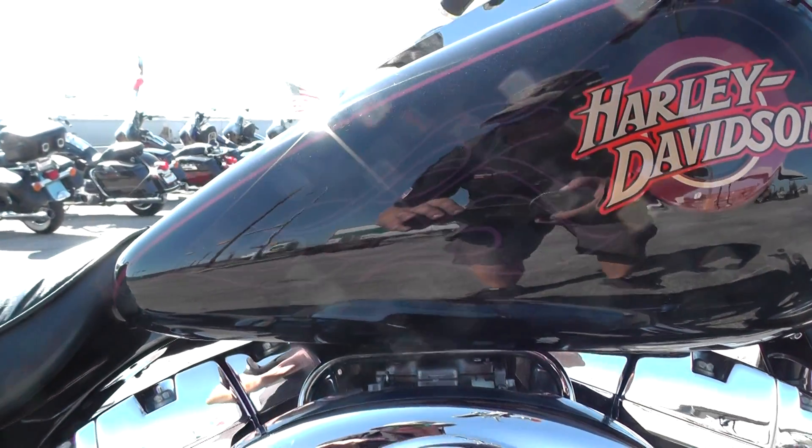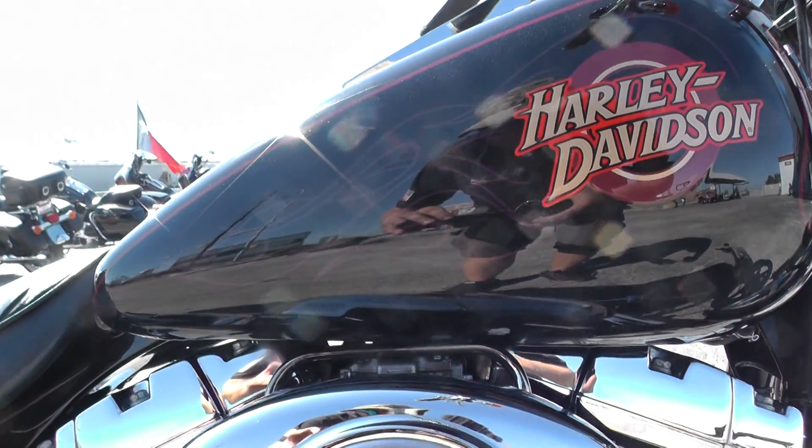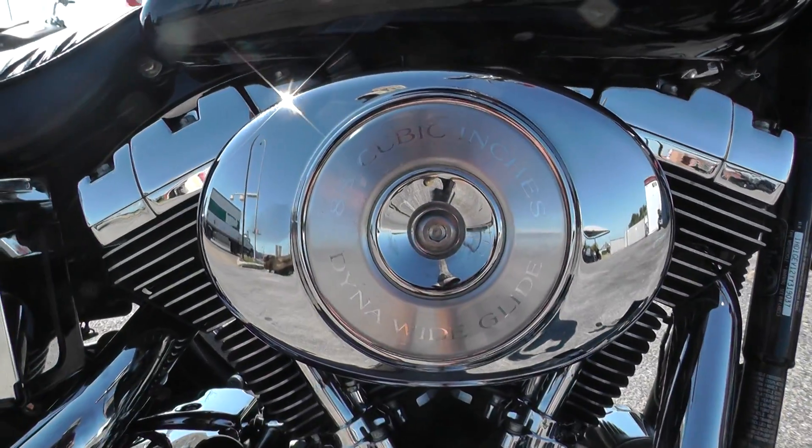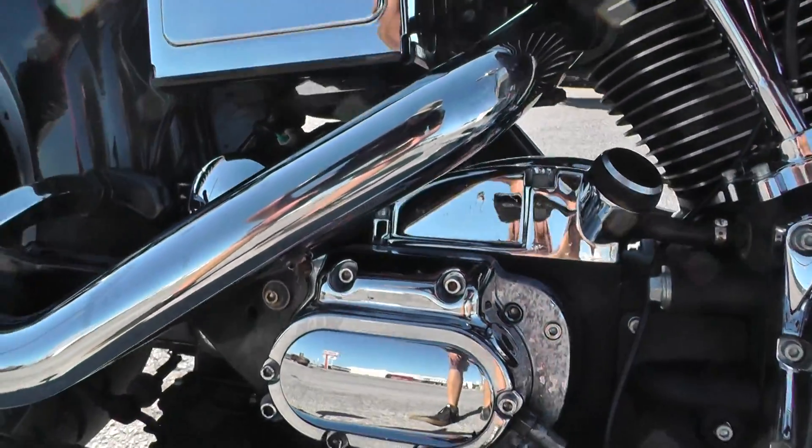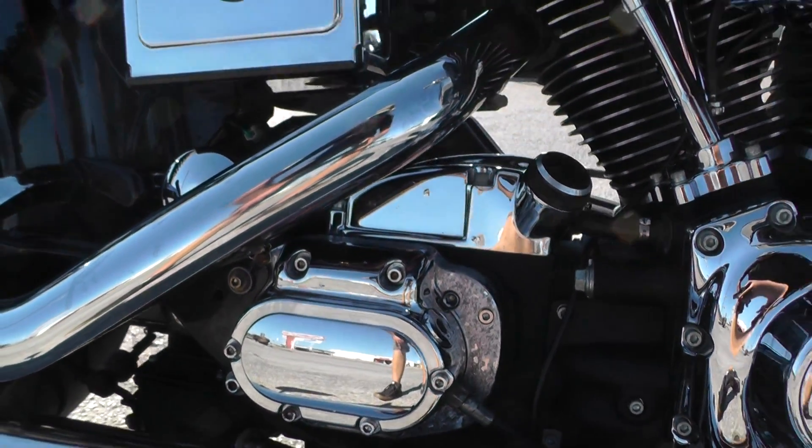This one's got an 88-inch Twin Cam V-twin motor. It's carbureted. It's actually got a six-speed transmission — somebody upgraded to a six-speed.